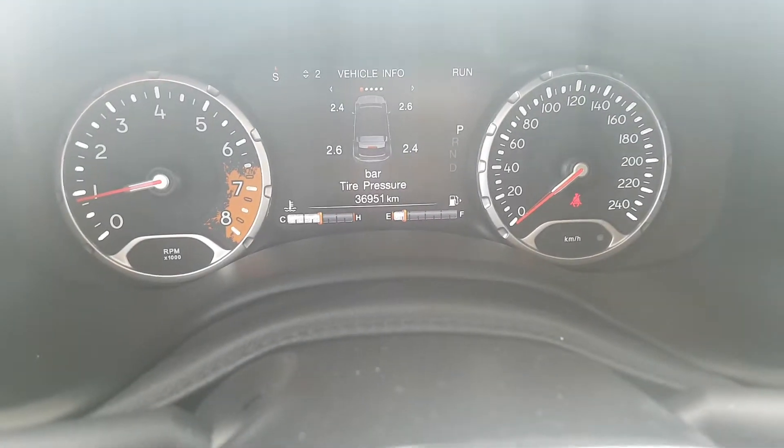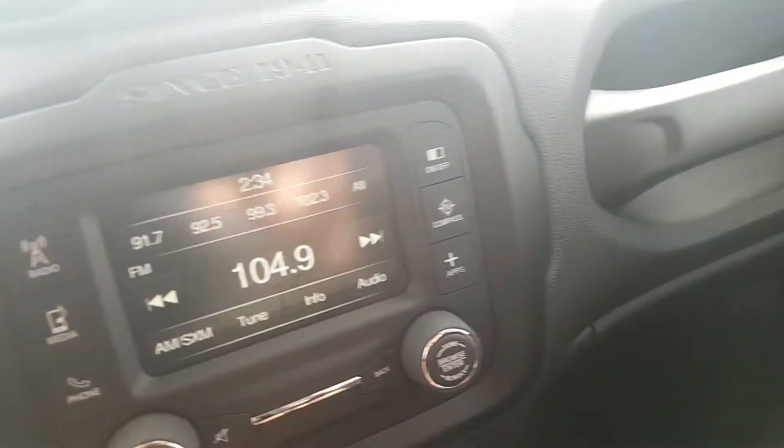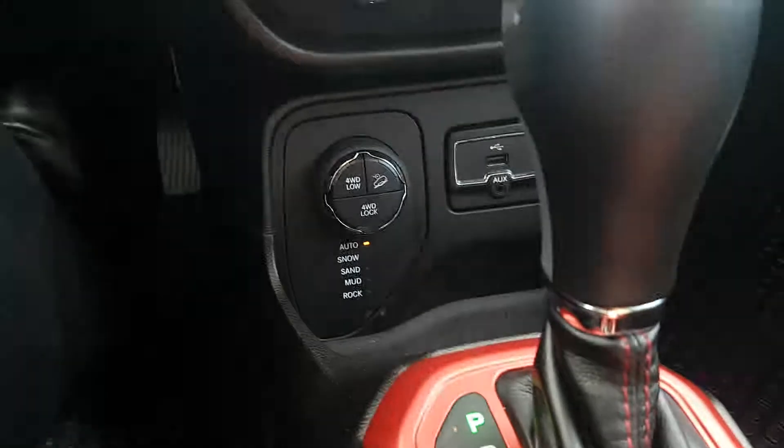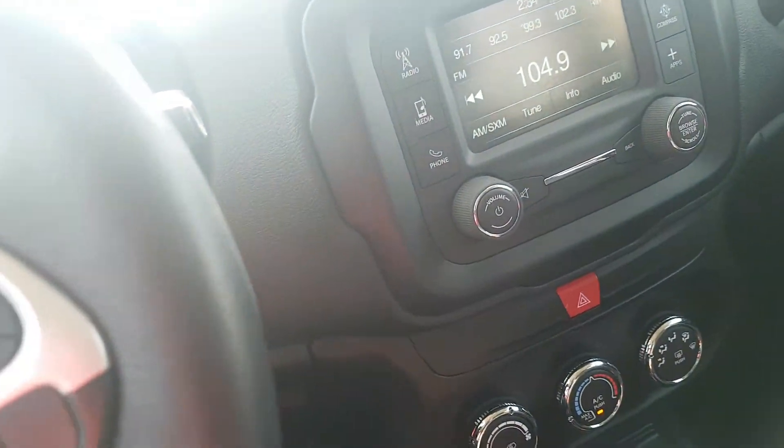You have all the driver display information, cruise control on the steering wheel, AM/FM, air conditioning. You also have four-wheel drive, four-wheel lock, hill descent — you can pick whether it's going to be snow, sand, mud, or rock. Electronic parking brake, storage, and lots of hookups for your phones.